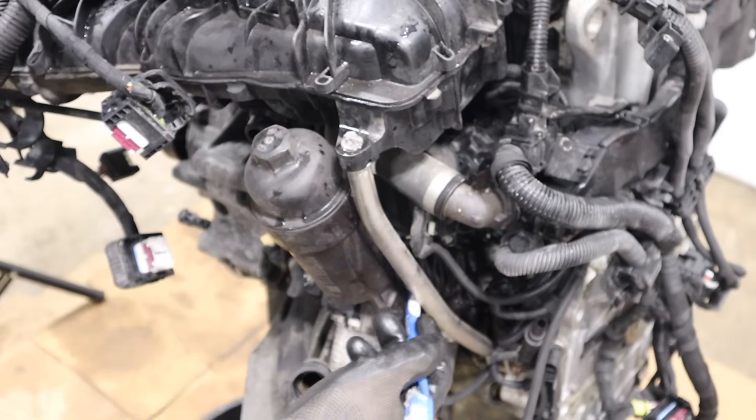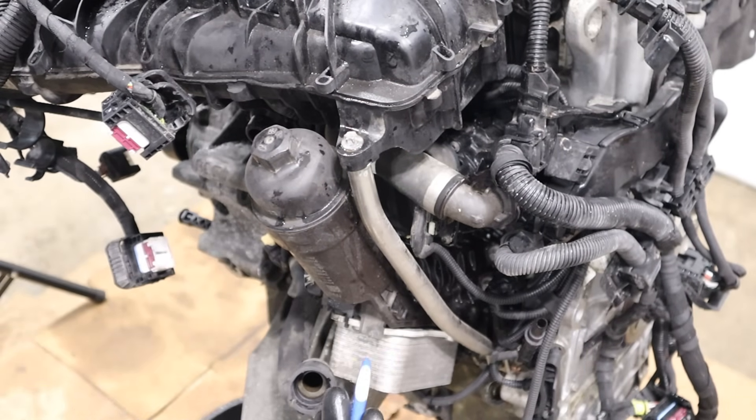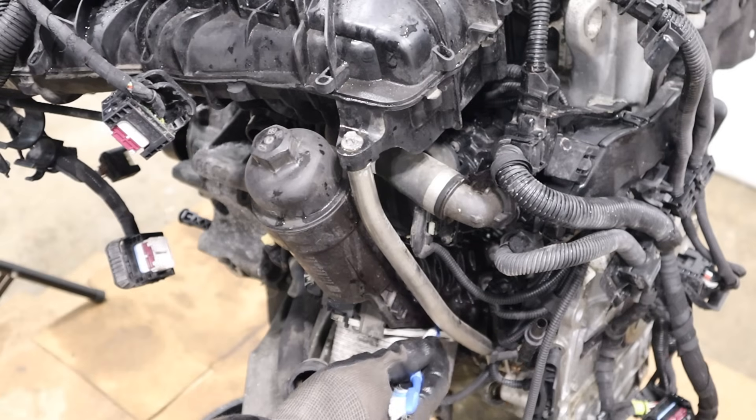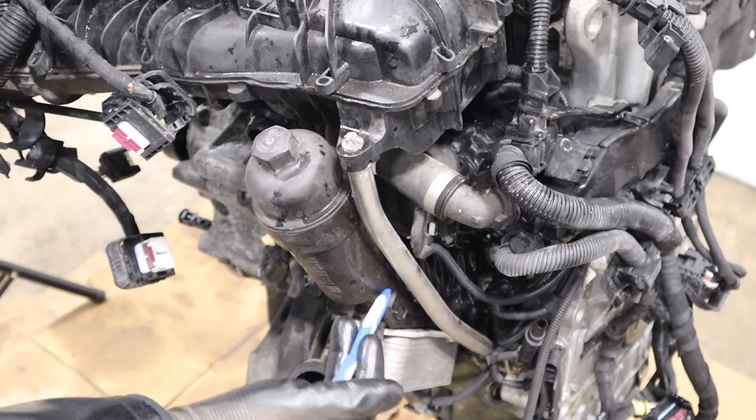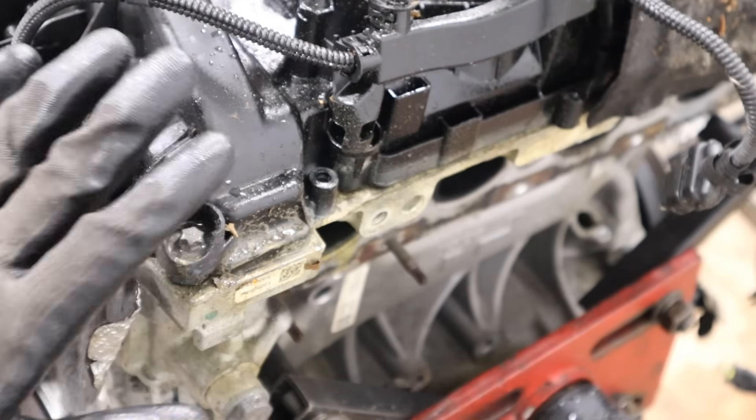Also not specific to BMW are plastic oil filter housings — whether you have an Audi or even a Pentastar from Chrysler, these are always known to leak at the interface. That's because you've got hot engine oil coming up from above, getting filtered out before it goes into the cooler.